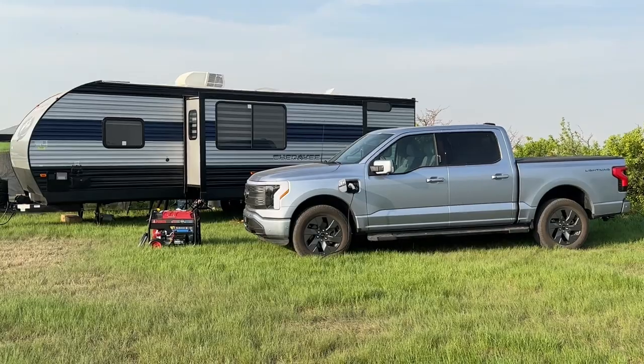Hey guys, welcome to the channel. In this video I would like to share with you about my F-150 Lightning towing my 7,000 pound trailer.